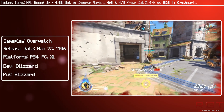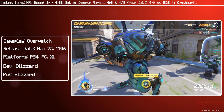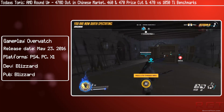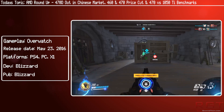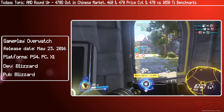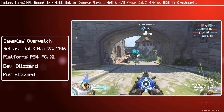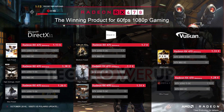Let's expand a bit more on the 470 versus the 1050 Ti. We have some more detailed breakdowns of the two cards and how they face up in in-game performance. On screen you'll see various charts — the first showing games such as Overwatch, Batman, Shadow of Mordor, Rise of the Tomb Raider, Deus Ex, Doom, and Dota 2 — and they all show a nice lead for the 470.